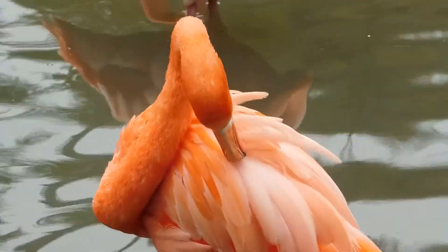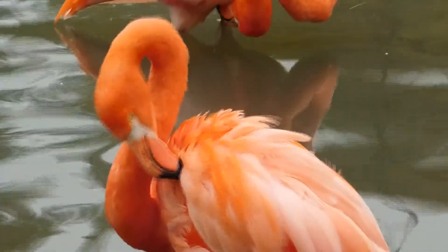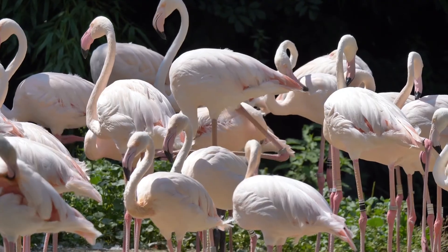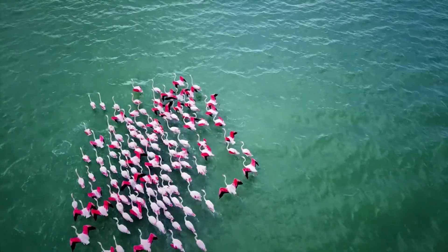However, brine shrimp are remarkable not only for this. It's hard to believe, but the pink color of flamingos' plumage is owed to this tiny crustacean. Flamingos are born with gray plumage. They get their rosy pink hue by ingesting a type of organic pigment called a carotenoid from their main food source, brine shrimp, which feast on microscopic algae that naturally produce carotenoids.